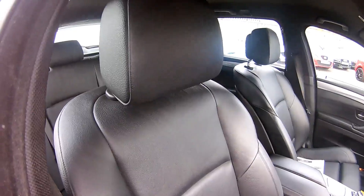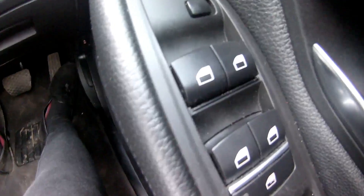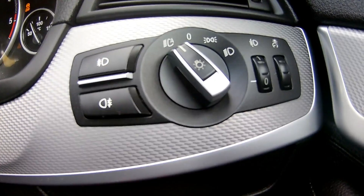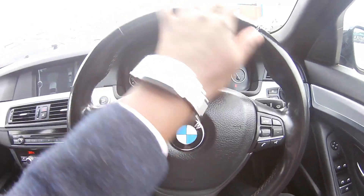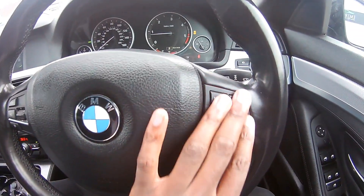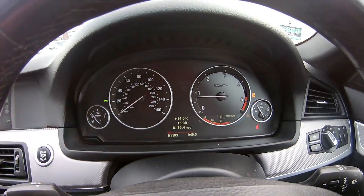Here we have a 2-litre diesel engine. Now getting into the car, you've got beautiful leather seats that are heated. All windows are fully automatic. Down there is the bonnet and boot release. No sports pedal. Here are the light controls with a nice chunky leather steering wheel, cruise control, and elevator on this side.